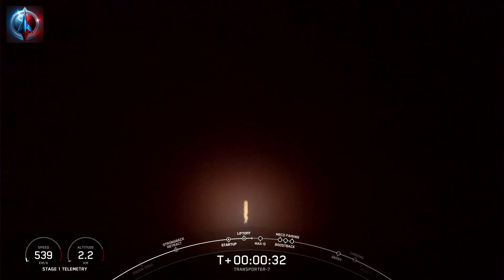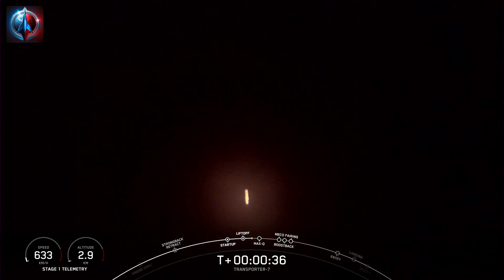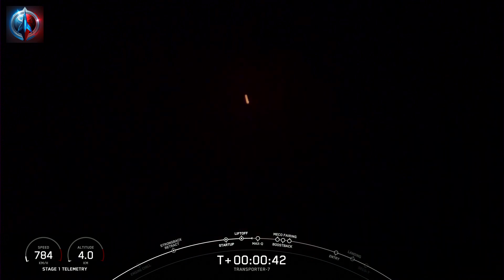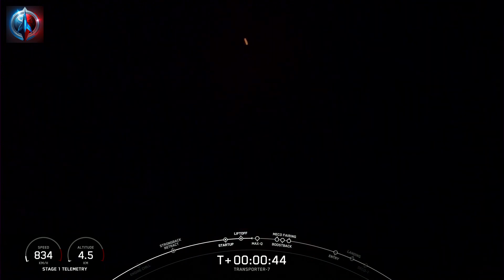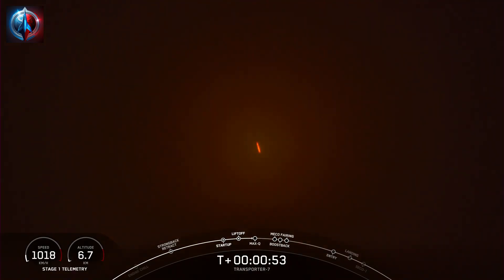T-plus 30 seconds into flight and Falcon 9 has cleared the tower at Space Launch Complex 4 East. We're currently throttling down the engines in preparation for Max-Q. Max-Q is the maximum aerodynamic pressure the vehicle will see on ascent — that's the largest structural load on the vehicle. Falcon 9 is supersonic. We are coming up on Max-Q in just a few seconds.